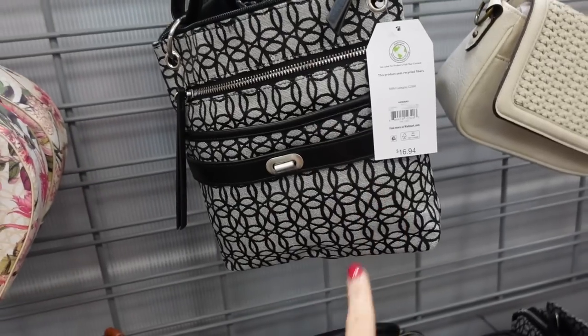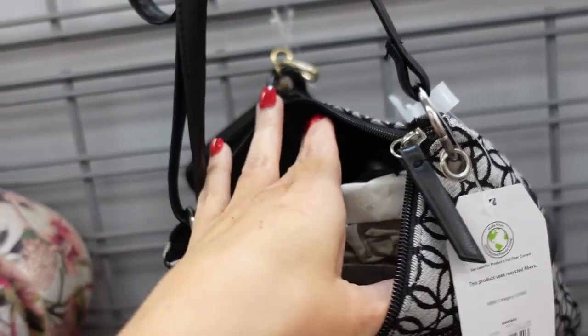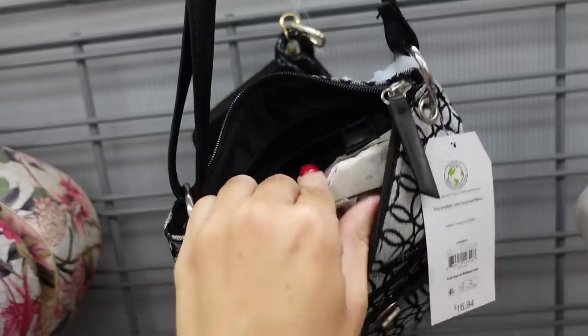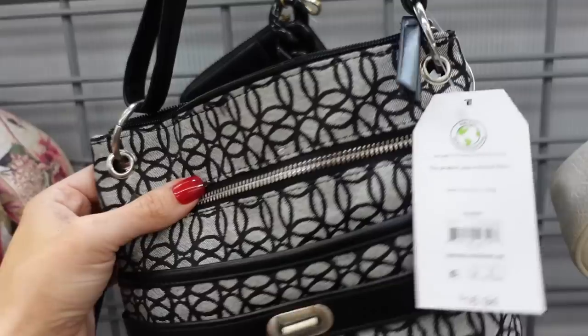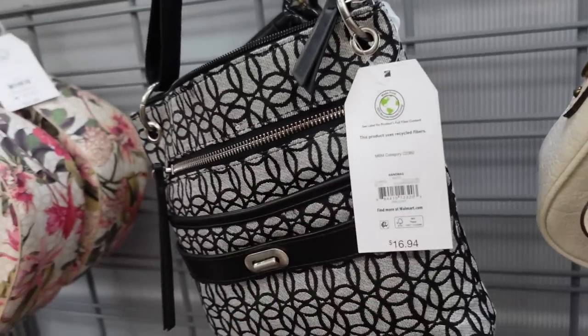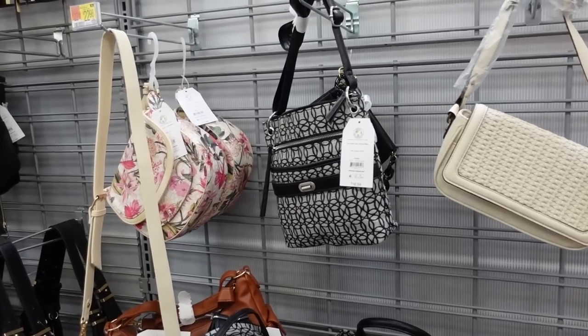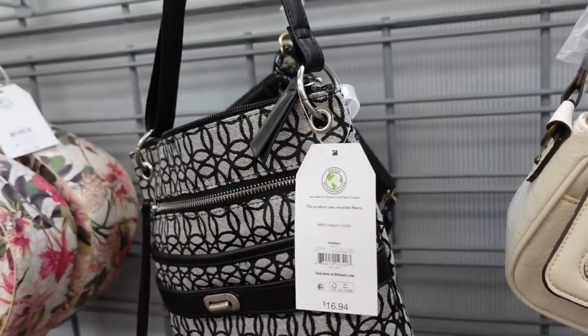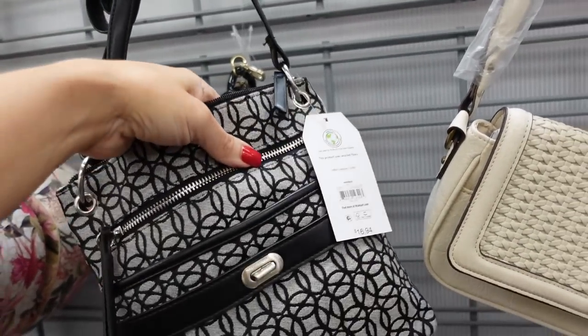Some of the prints and colors in this crossbody bag are marked down. It has an adjustable strap, a top zipper, and a zippered compartment on the inside, as well as a front little button section and another zippered section. They were $16.94 and now on sale for $12 and change. I know there's a floral on sale and a color block with pink and beige — really nice for the price.